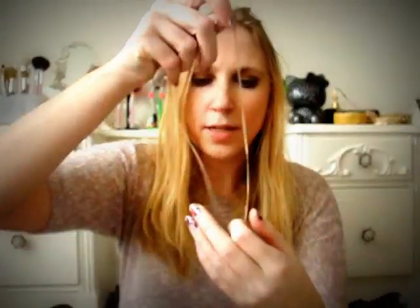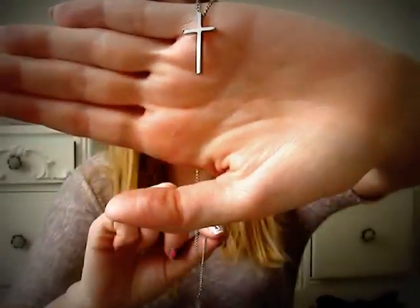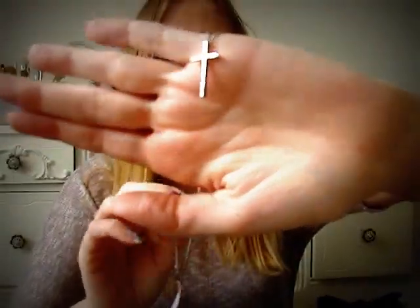I got this necklace for a dollar — it's just a simple silver cross necklace. I actually don't own any cross necklaces and I always wanted just a little simple one like this, so I got that for a dollar.